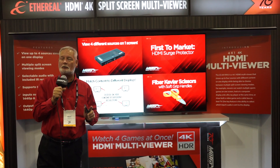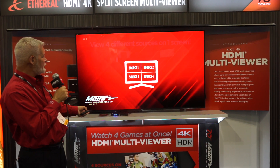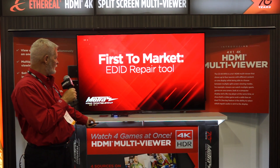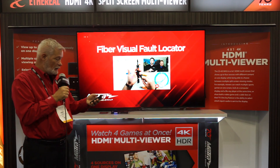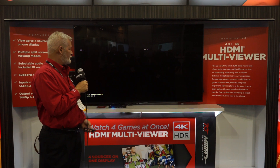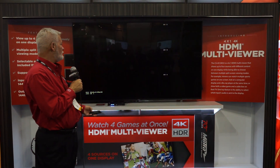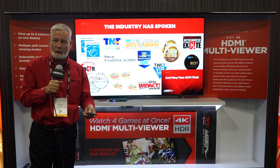There's a wide variety of ways you can use this. You can select a single screen with any one of the sources. You can also change your screens to side-by-side, 1-in-3, and there's a PIP function that allows you to move a screen around and select what your PIP function is.